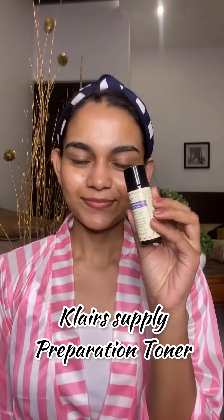Next, for toner, I'm using the Klairs Supple Preparation Facial Toner. This balances the pH level, and it also soothes and calms your skin, and it is deeply moisturizing.